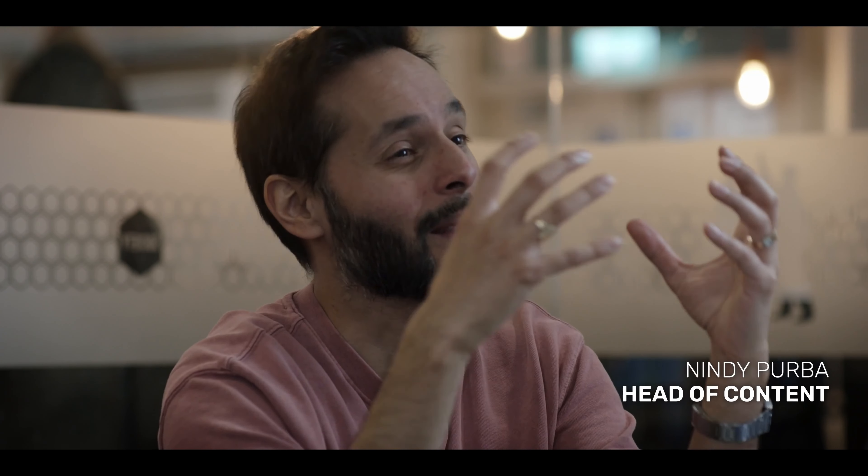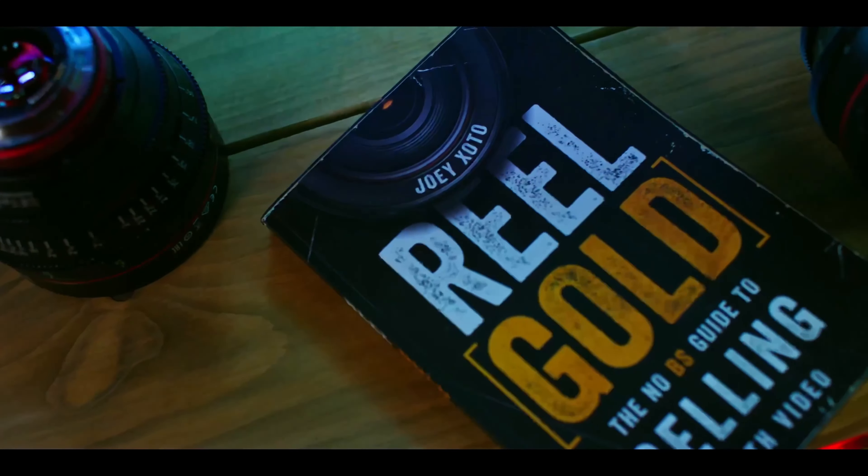In my last video, I revealed three types of video that are critical for achieving success within your business. Today, I'm going to deliver on my promise and reveal the final two types of video you need for your business. Let's get into it.